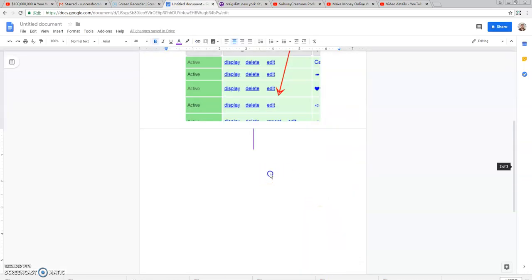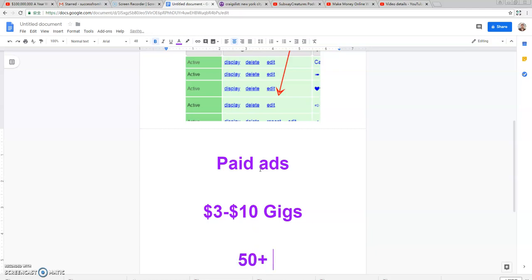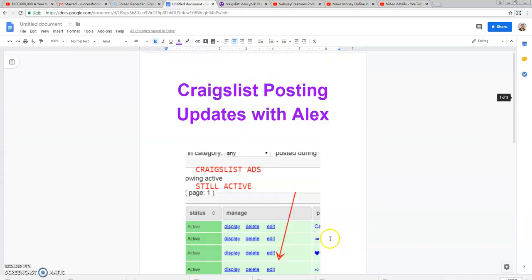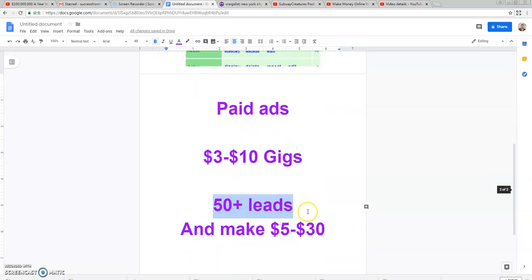One of the main updates for 2020 is paid ads. These ads cost anywhere from three to ten dollars for the gig section. If you're promoting an offer, you can spend three dollars on an ad and get fifty-plus leads, making anywhere from five to thirty dollars from just one ad. You can place a five-dollar ad and get fifty-plus leads, making five to thirty dollars per ad depending on what affiliate offer you're promoting.